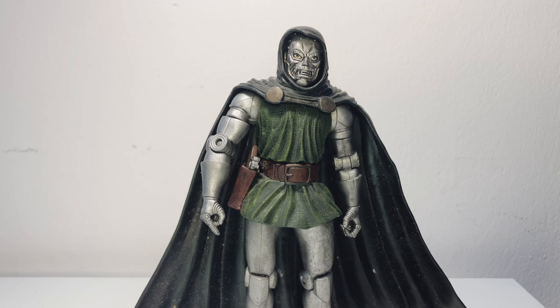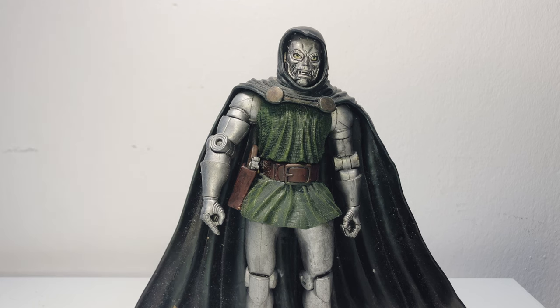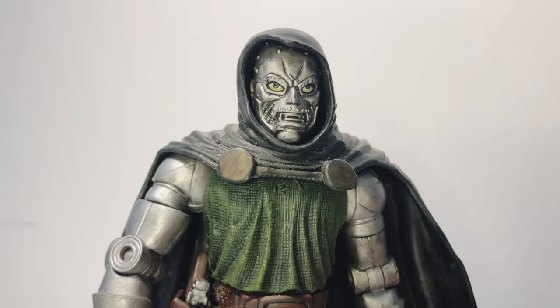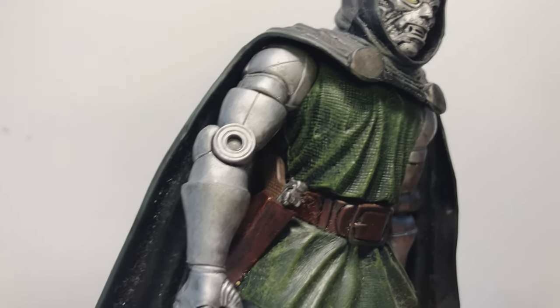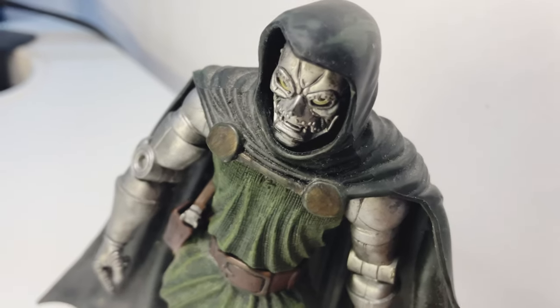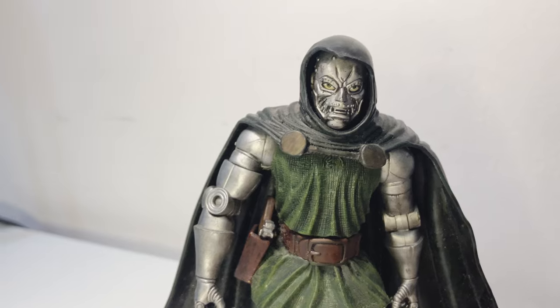Buscema's Doom often featured a flowing cape that added a sense of drama and movement to the character. The Toy Biz figure includes a cape that can be used to mimic this dynamic element, adding to the figure's overall dramatic presence, though not entirely. The 2003 Toy Biz Dr. Doom action figure is a tribute to the artistic legacies of Jack Kirby and John Buscema. By incorporating elements from both artists' styles, the figure serves as a nostalgic piece for collectors and a faithful representation of Dr. Doom as envisioned by the artists who helped define him. This blend of dynamic Kirby design and realistic Buscema proportions makes the figure a standout in the Marvel Legends line and a beloved collectible for fans of classic comic book art.